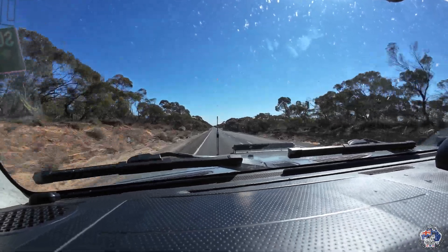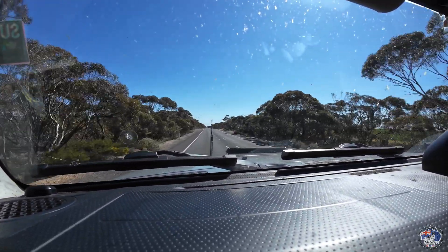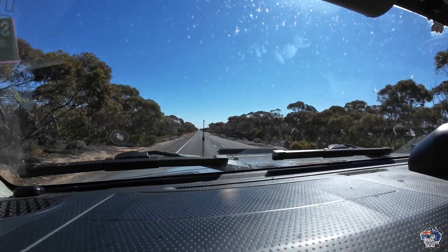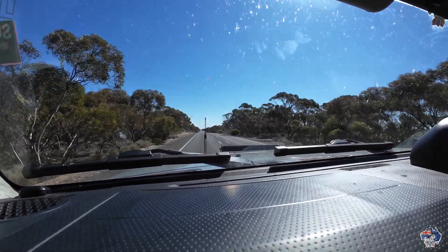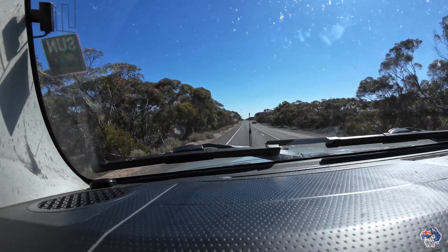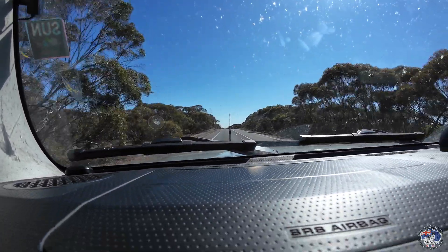If you see a truck come up behind you and you've got a CB, just say to them 'pass whenever you can' and slow down when they pull out. I just did that for a B-double a minute ago and he's about a kilometre ahead of me now. It's a great little highway, though very windy today, so you've got to keep an eye on what you're doing.